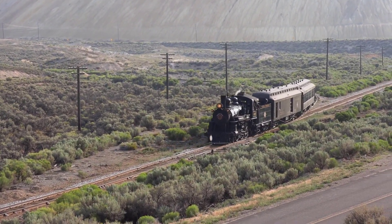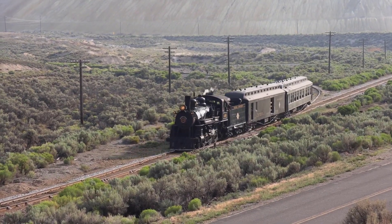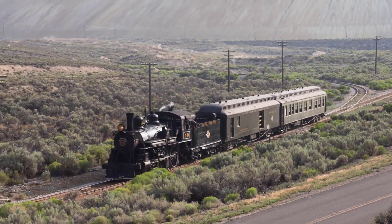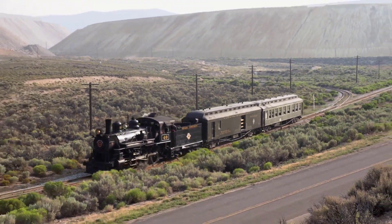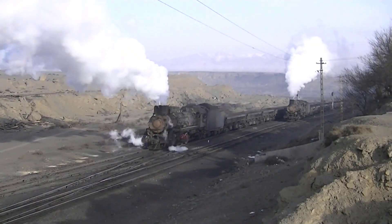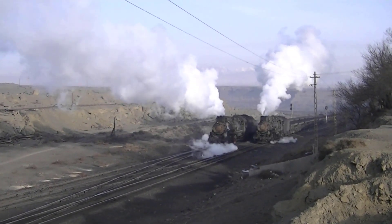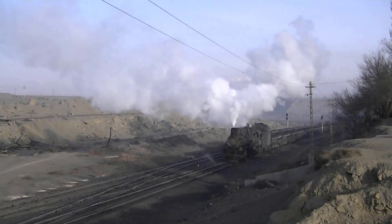Steam locomotives dominated the world for over 100 years, transporting everything you can think of across the land. But over time, steam locomotives have been replaced with either diesel or electric trains. One company in China by the name of Sandaoling Coal Mine was the last major industrial operation to regularly use coal-powered steam locomotives.